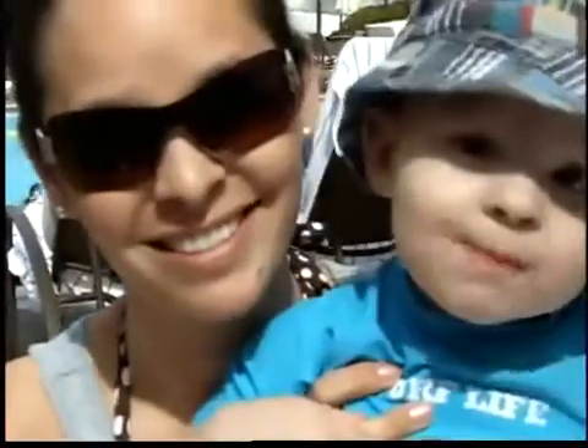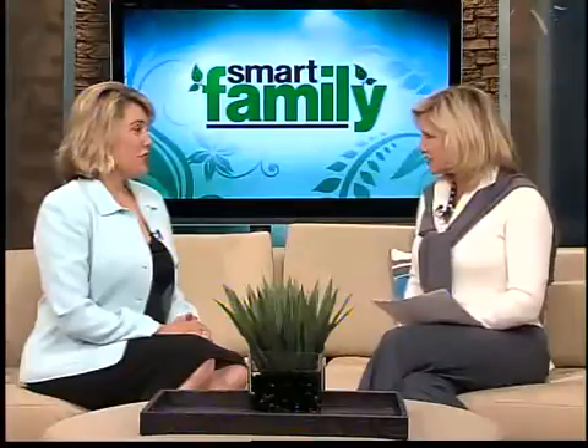Hi, Dr. Lynn. This is Amanda from Wisconsin. My son Cole is 14 months old, and I'm wondering how I can teach him to develop his language skills.